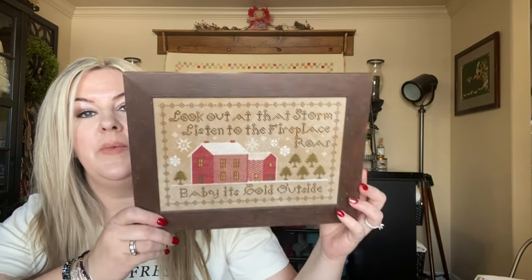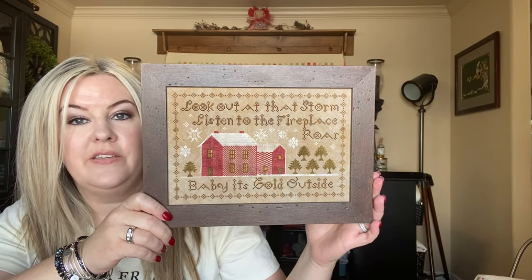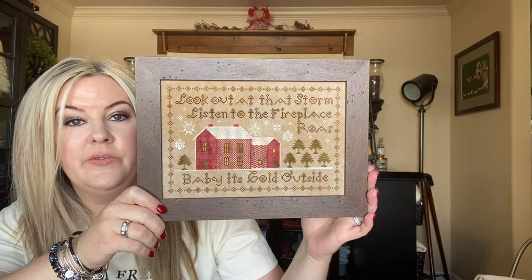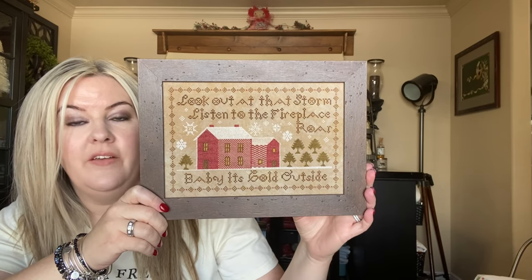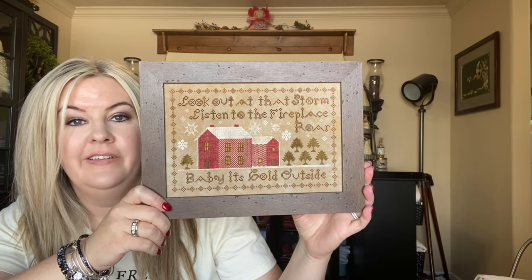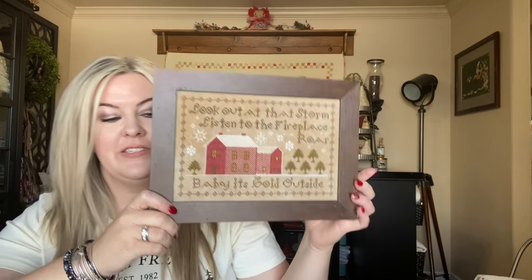I have some previous finishes to share. The first one is Baby It's Cold Outside — I stitched this a couple of years ago in honor of Leanne with Floss and Floss, and I got a frame for it this year. This is by Heartstring Samplery, and I absolutely love this piece. I'll keep it out all winter. What I love so much about it is that it's not just Christmas, it's winter — so it can be up all winter long, six months here in Vernal, Utah.